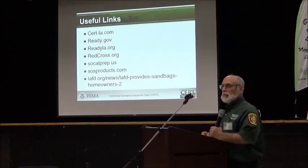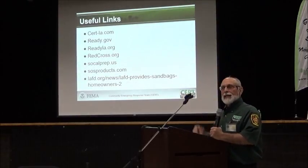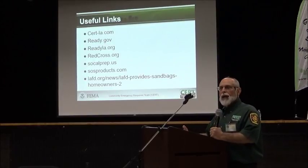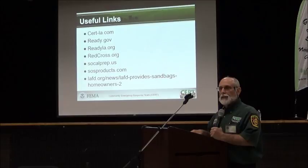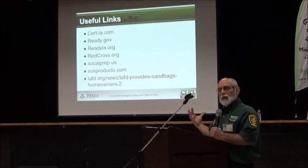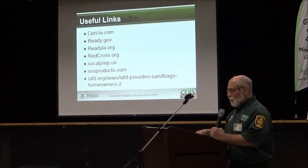SOS Products — I'll put in a plug for our local vendor in Van Nuys, near the Van Nuys airport. They're the closest place that specializes in emergency supplies. If you're a Suri graduate, they give you a 10% discount on anything you get there. They also have a parking lot sale in June every year where they sell their supplies at a major discount, so putting all this stuff together can be a little less expensive.